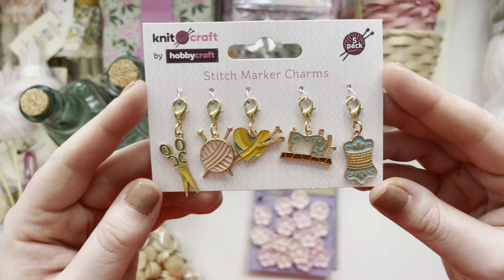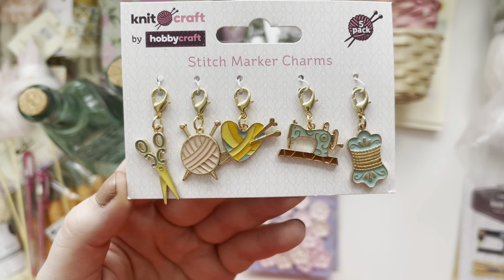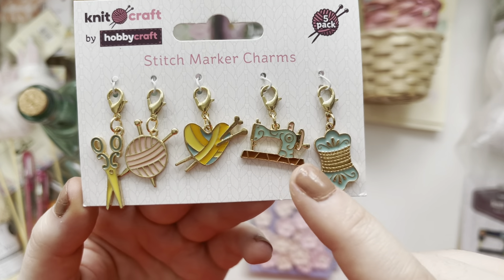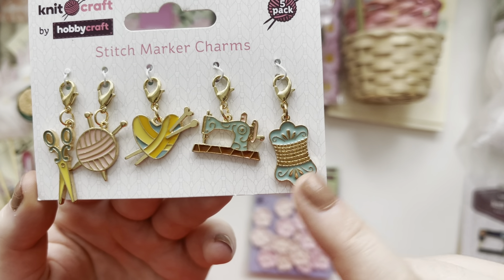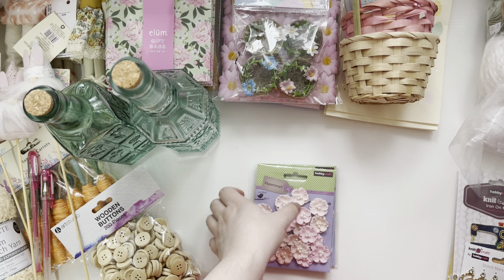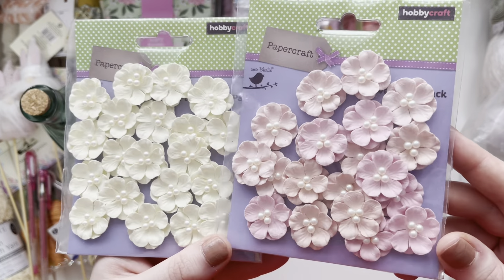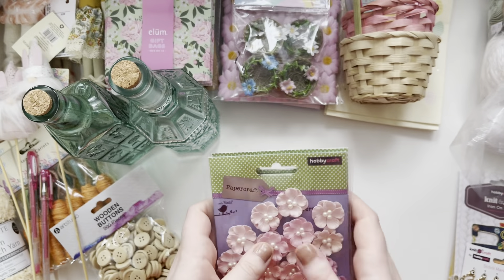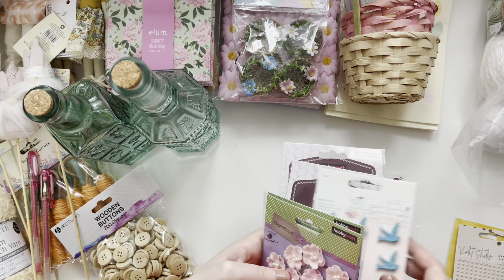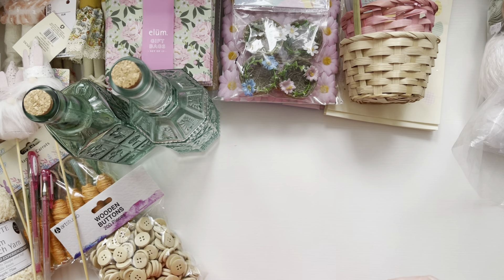Then I've also got these stitch marker charms but because they're lobster clasp you can use them on anything — you don't have to use them for that. You've got scissors, a little ball of wool, a heart ball of wool, sewing machine and a cotton reel. Love them. Then I got some more flowers — I love using these. I got the cream colour and the pink. Just so nice. The flowers have got quite expensive but I love using them. So that's everything I got from Hobbycraft.